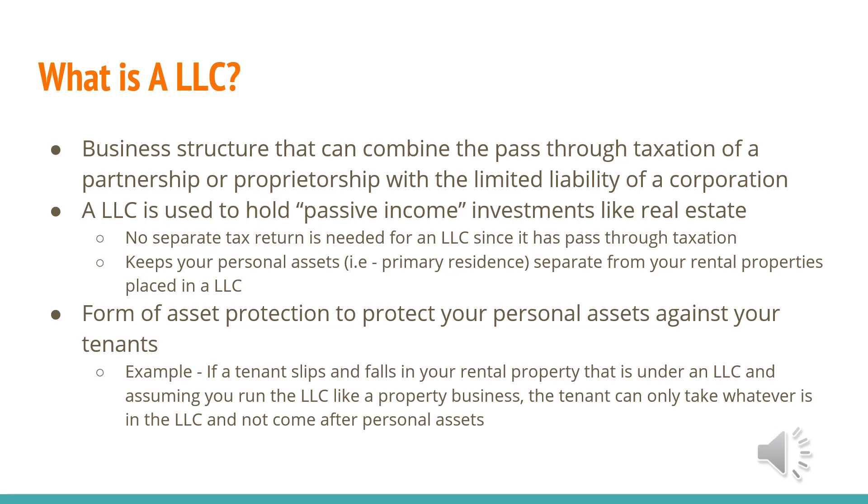It's kind of the best of both worlds. Typically, an LLC is used to hold passive income investments like real estate. So if you have passive income like holding real estate, an LLC is good. You don't need separate tax returns for an LLC since it's pass-through taxation, assuming it's a single-member LLC. So if I don't have any partners, it just goes straight to me.